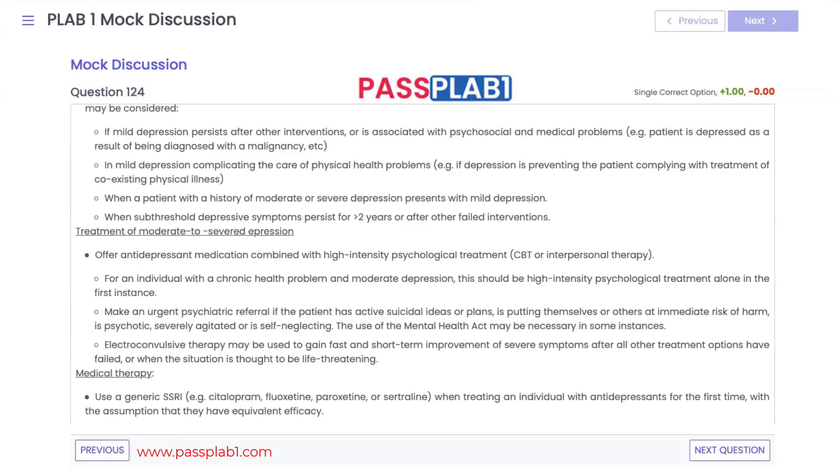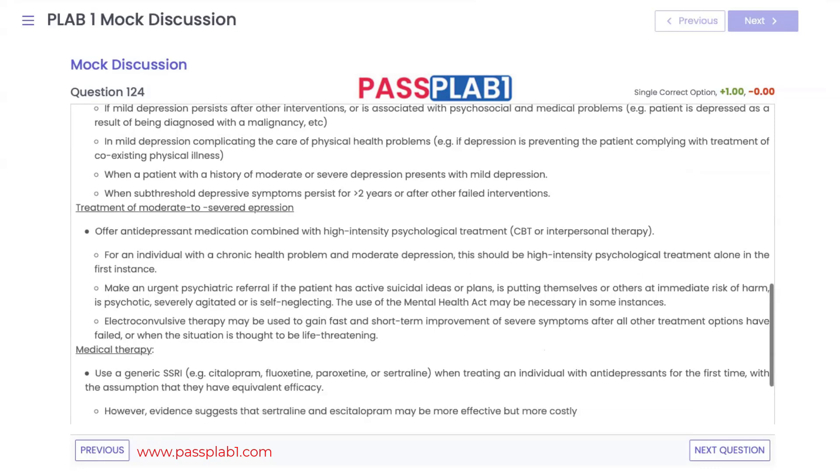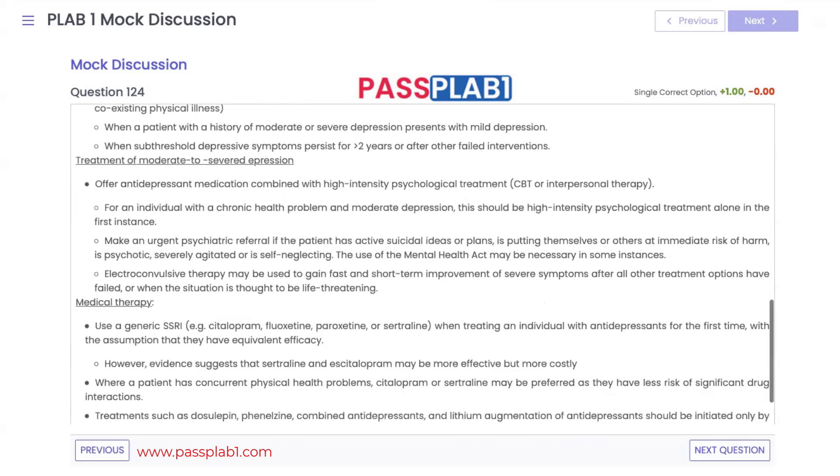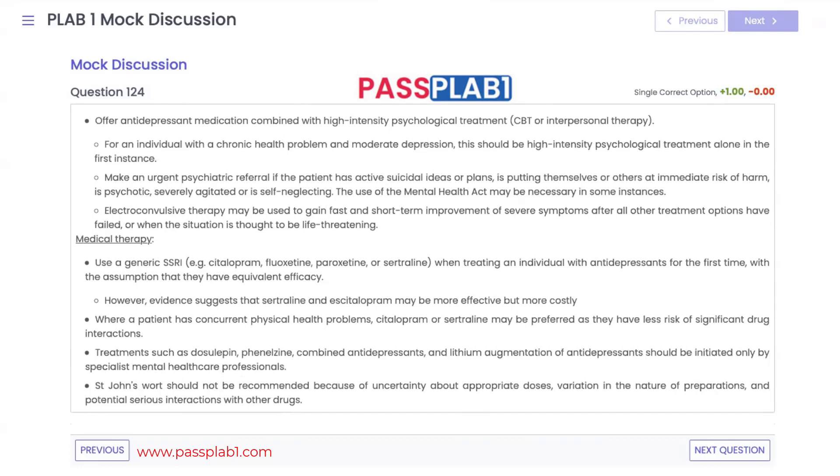For moderate to severe depression, high-intensity psychological treatment is used alongside medication — usually SSRIs such as citalopram, fluoxetine, or sertraline. An urgent psychiatric referral is needed if the patient has suicidal ideation, plans to harm themselves or others, or is psychotic. ECT can be considered in very severe cases.